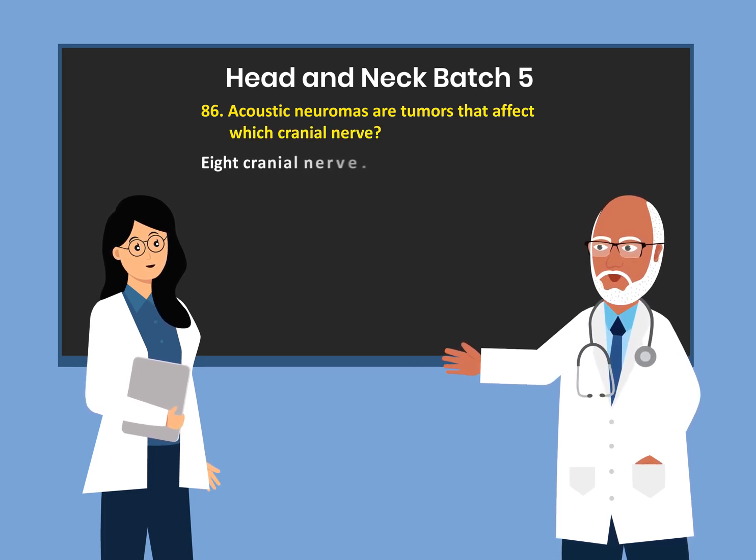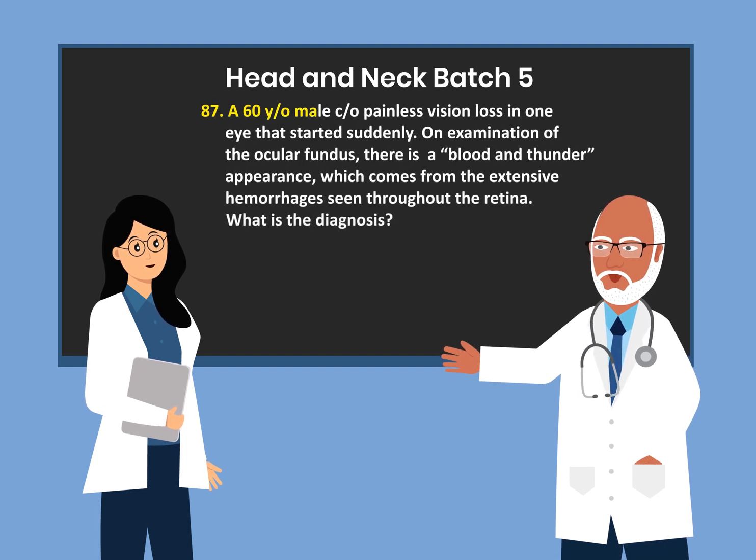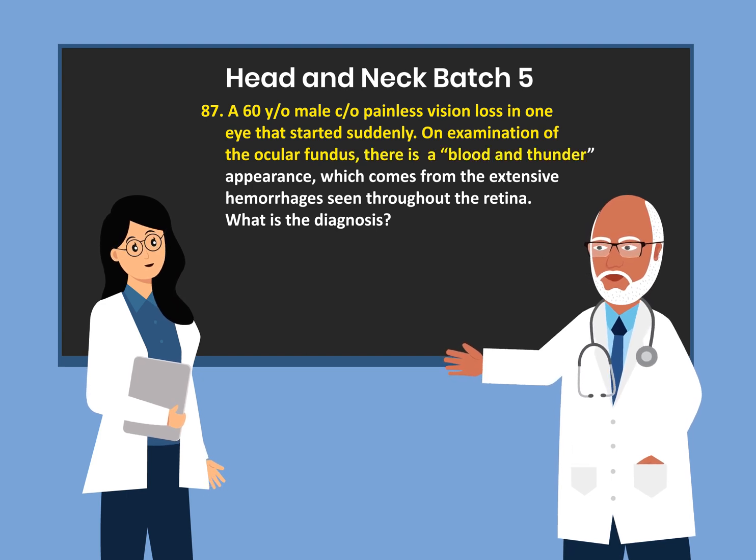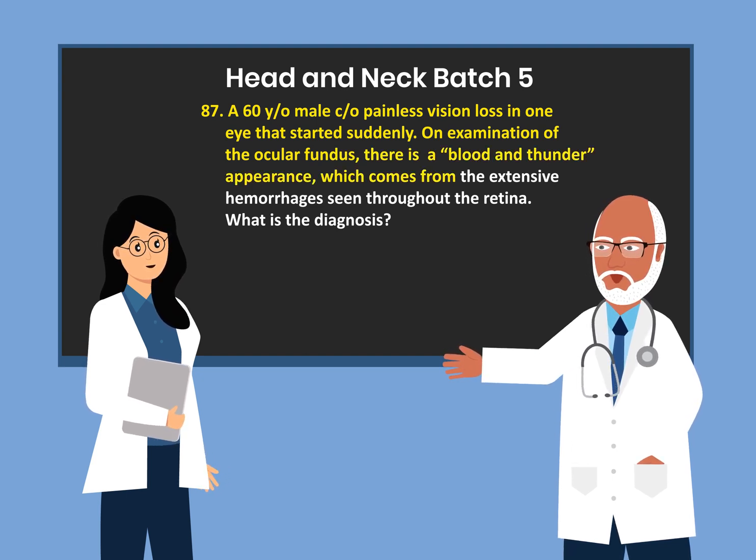A 60-year-old male complained of painless vision loss in one eye that started suddenly. On examination of the ocular fundus, there is a blood and thunder appearance which comes from the extensive hemorrhages seen throughout the retina. What is the diagnosis?